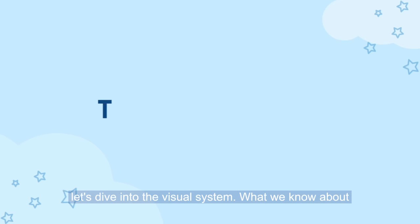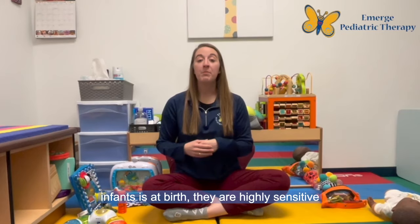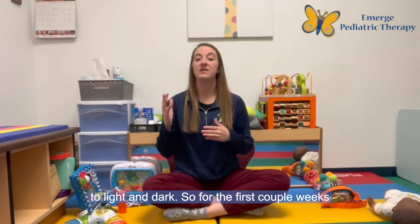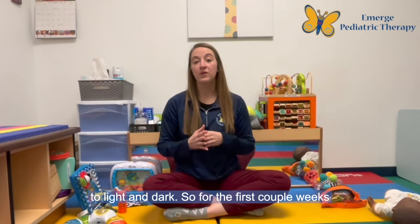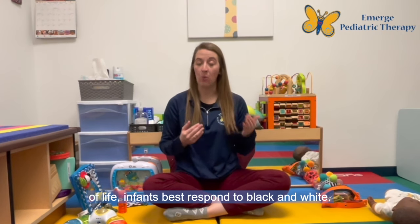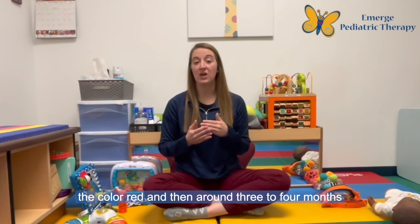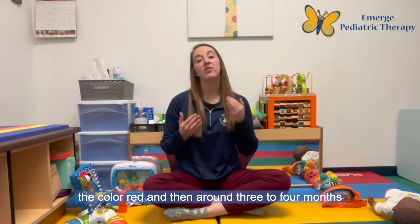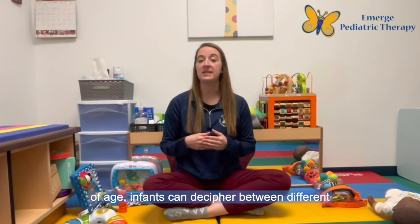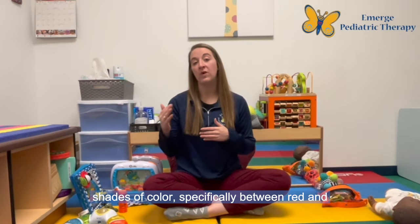First let's dive into the visual system. What we know about infants is at birth they are highly sensitive to light and dark. For the first couple weeks of life infants best respond to black and white. Around three weeks of age they start to recognize the color red, and then around three to four months of age infants can decipher between different shades of color, specifically between red and green.